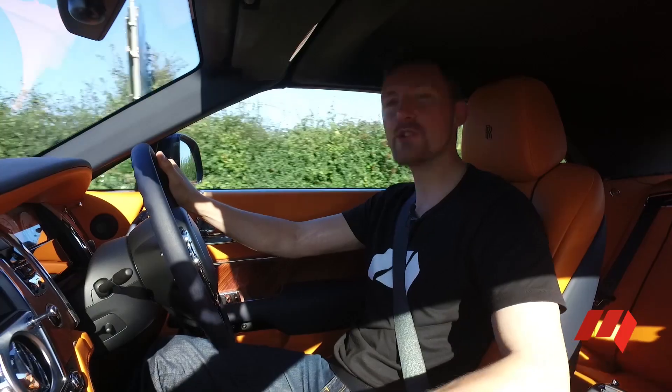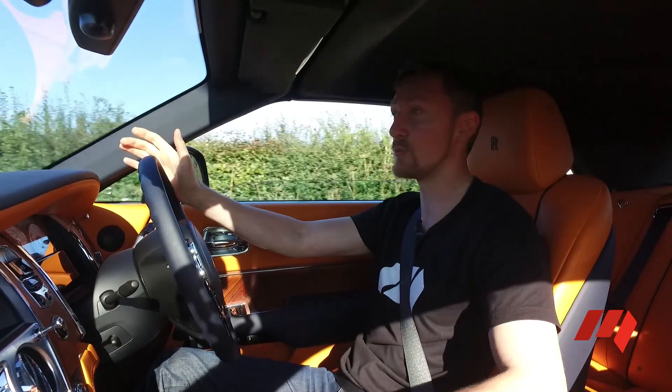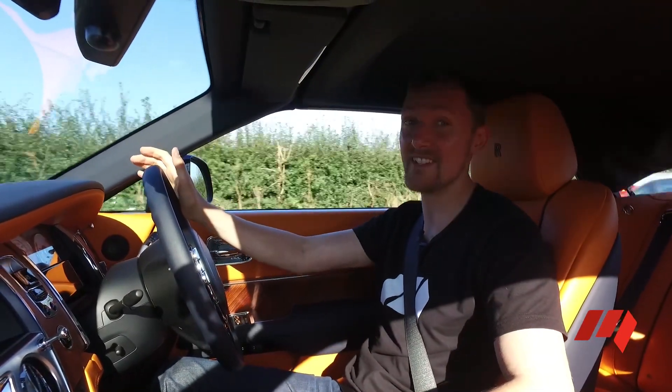You wouldn't even know you were driving a convertible, such is the quietness and the attention to detail that's gone into making this roof one of the best in the business.